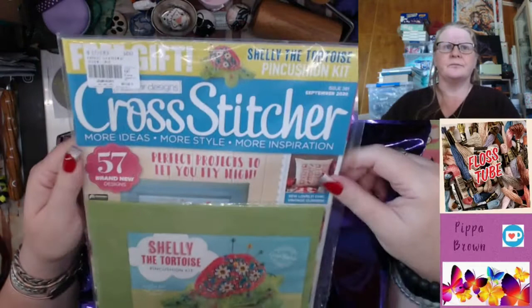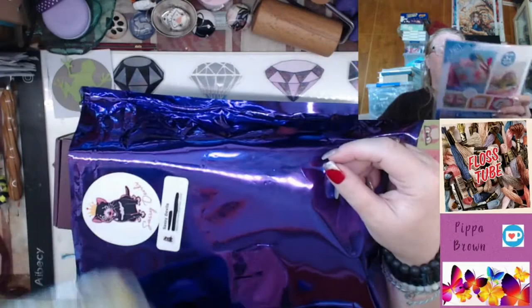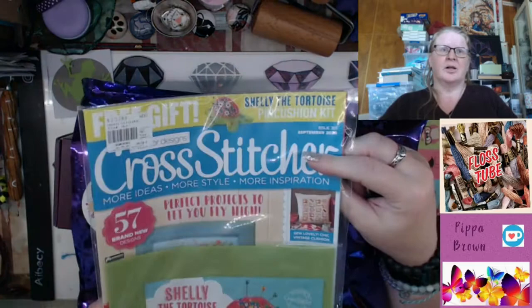I haven't opened this yet — this is Cross Stitcher Magazine, from September. You know why Australia gets magazines slowly — I think I bought that two weeks ago and haven't had a chance to record it, so you'll see this sometime in December.